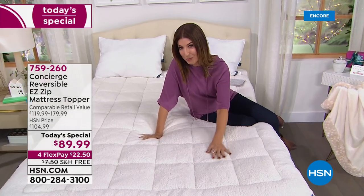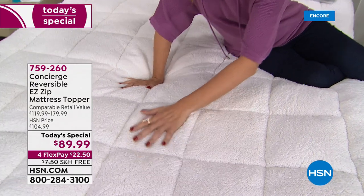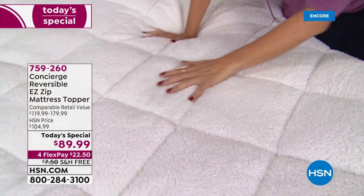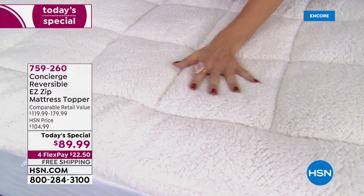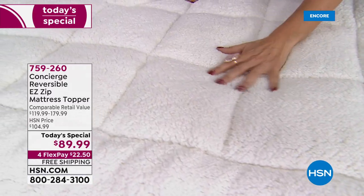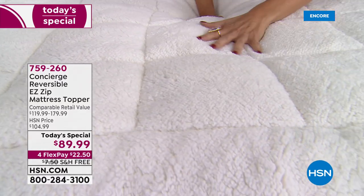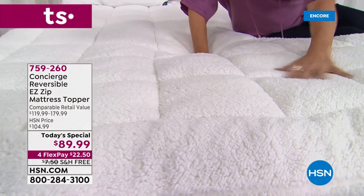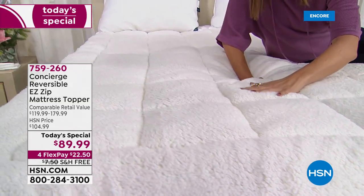Are you sleeping with sherpa? You could be! Come on in and take a look at our most inviting today's special ever from concierge collection. It's a super loft mattress topper with some of the most plush, cozy, and feature-rich properties we've ever offered.